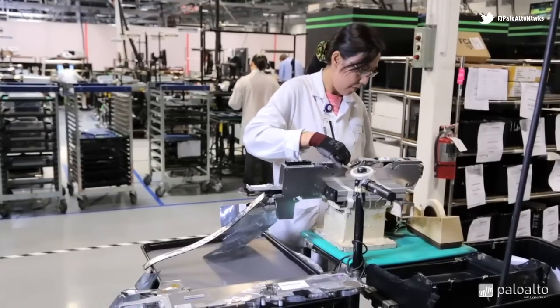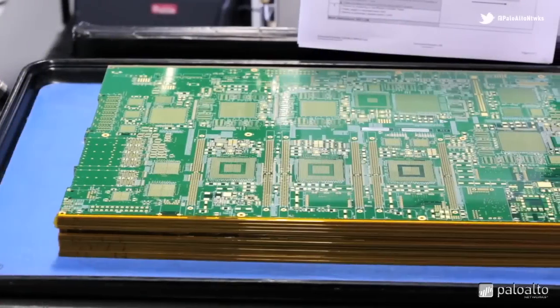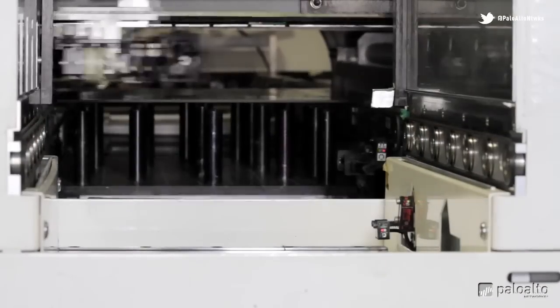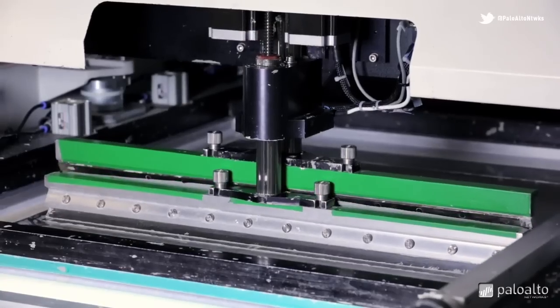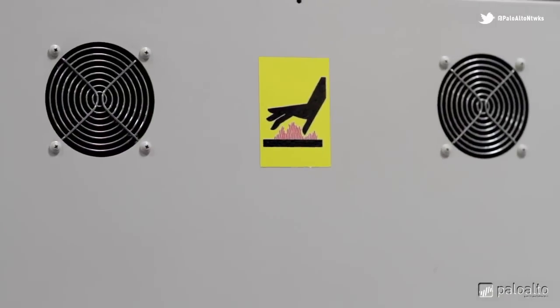Mass production starts at the kitting station, where the components are all gathered up. Next stop is the solder paste printing machine. Here, solder is deposited to the board via metal stencil. A squeegee wipes paste over the stencil. Once heated, this will bind the components to the board.